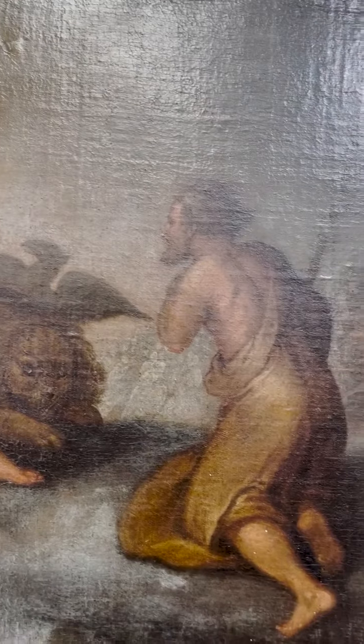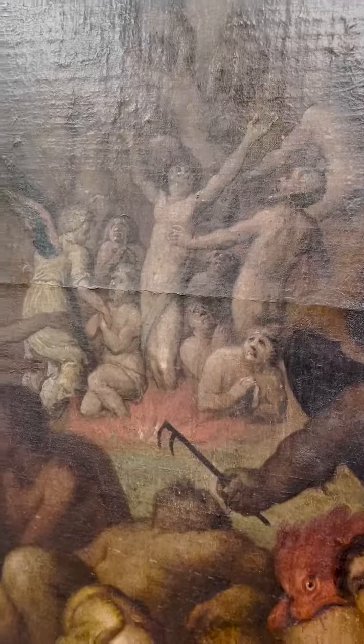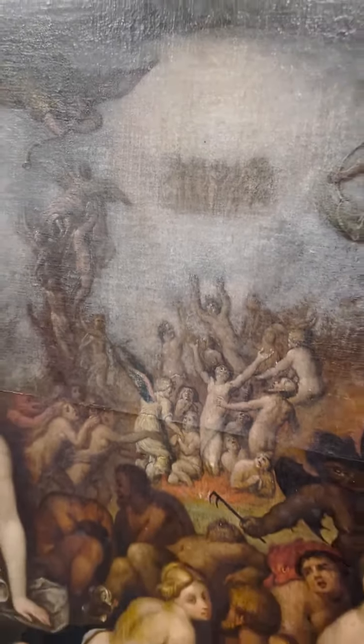In the centre of the painting you can see the figures being judged, with those ascending up to heaven and those pleading to not be sent down to hell.